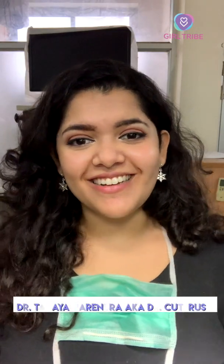Hi guys, I'm Dr. Tania, also known as Dr. Cutris. I'm here to talk to you about contraception.